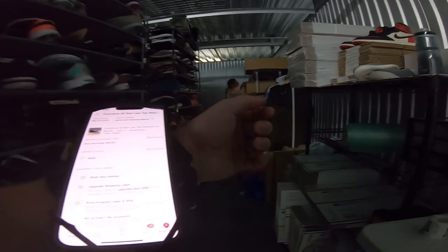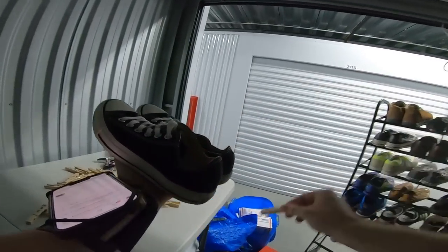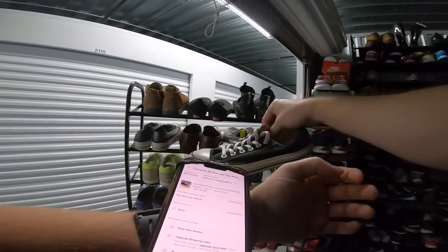The last Poshmark sale: another pair of Converse — classic low top black canvas, not in the greatest condition, so a lower dollar amount. At I9-8, these sold for $20 on Poshmark.